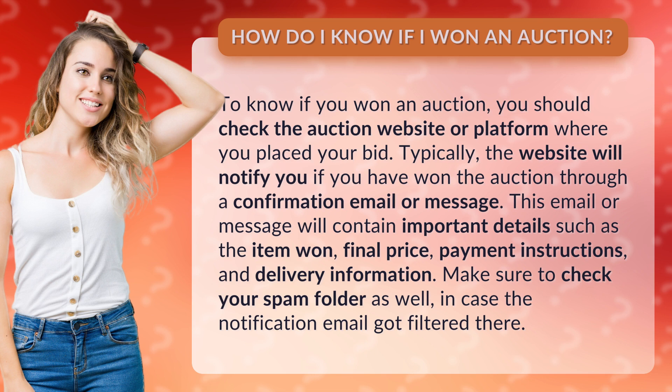This email or message will contain important details such as the item, final price, payment instructions, and delivery information. Make sure to check your spam folder as well, in case the notification email got filtered there.